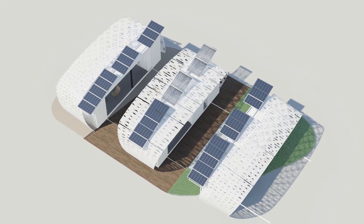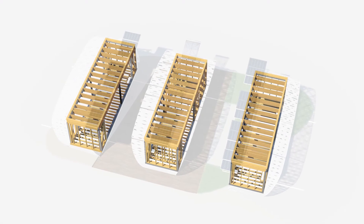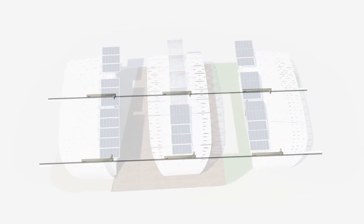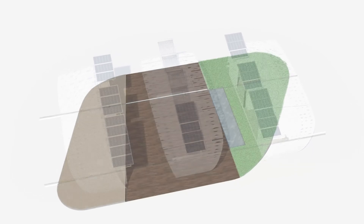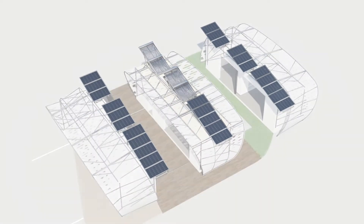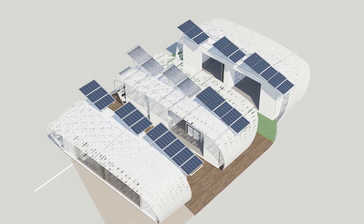DALE is a net-zero, solar-powered home made up of three movable prefab modules that run on a rail system. Everything from the landscape below to the thermal shade above speaks to California's wonderful environment, and the engineering allows the house to run smoothly and safely.